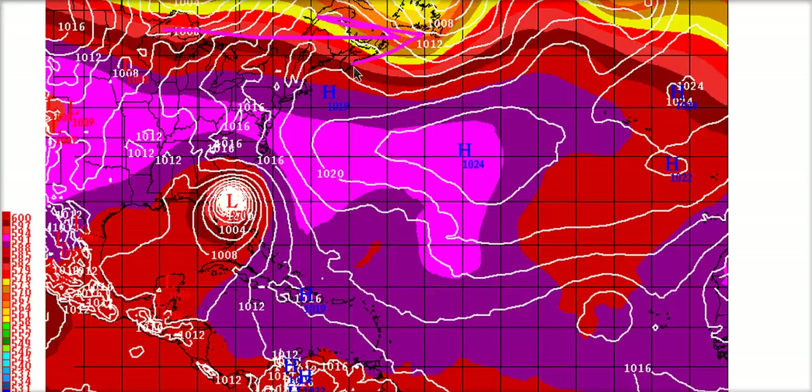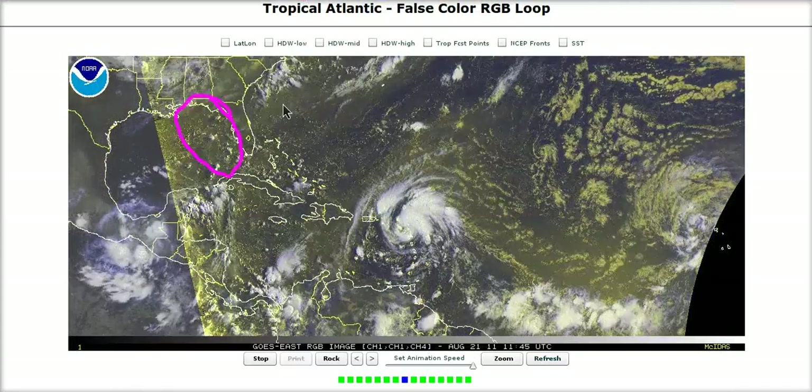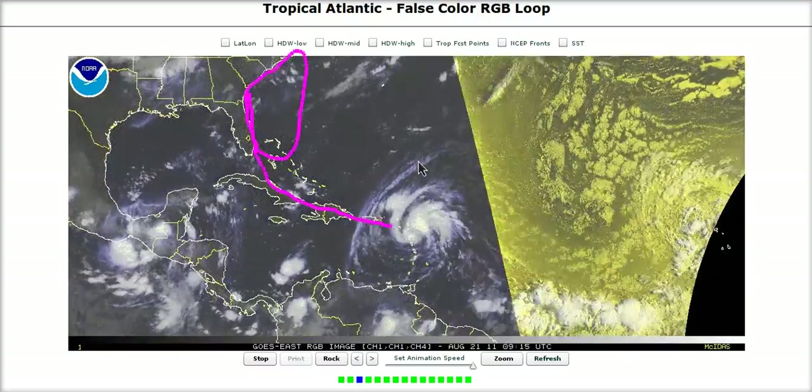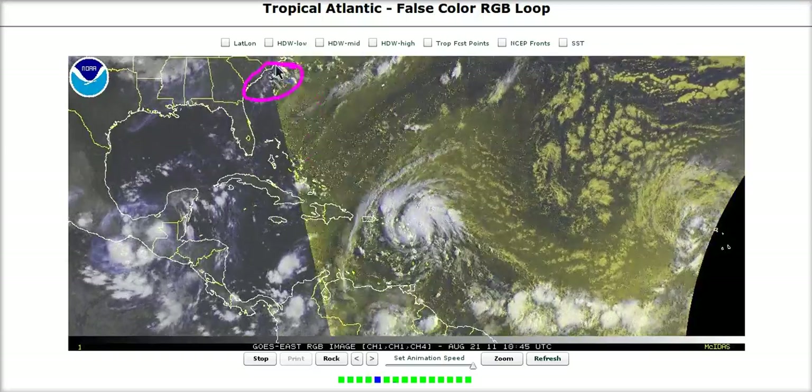In this scenario, the storm would be heading toward Georgia and northeast Florida — a rare track — but given where the storm is more likely to be positioned, coming in farther north, the landfall point shifts up into the Carolinas. The eastern Gulf of Mexico has now been completely taken out of the picture. This is going to be a threat for the Florida east coast and the Carolinas. The Carolinas, I think, are solidly in the bullseye now.